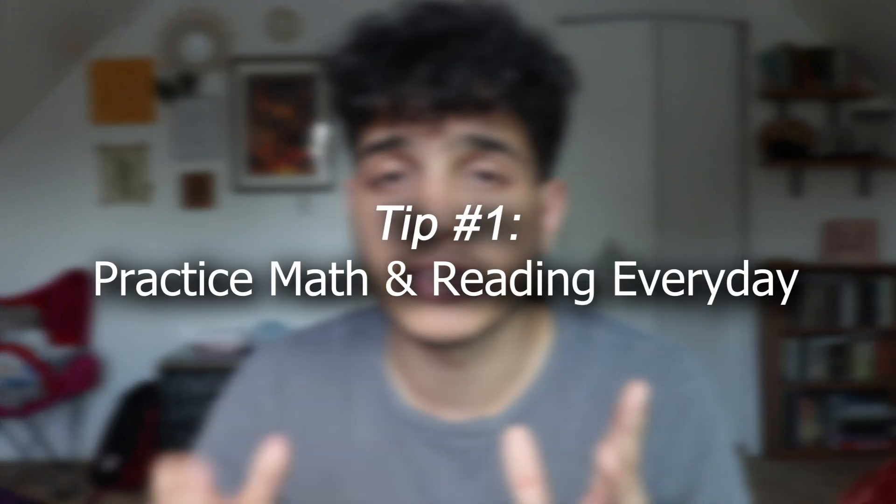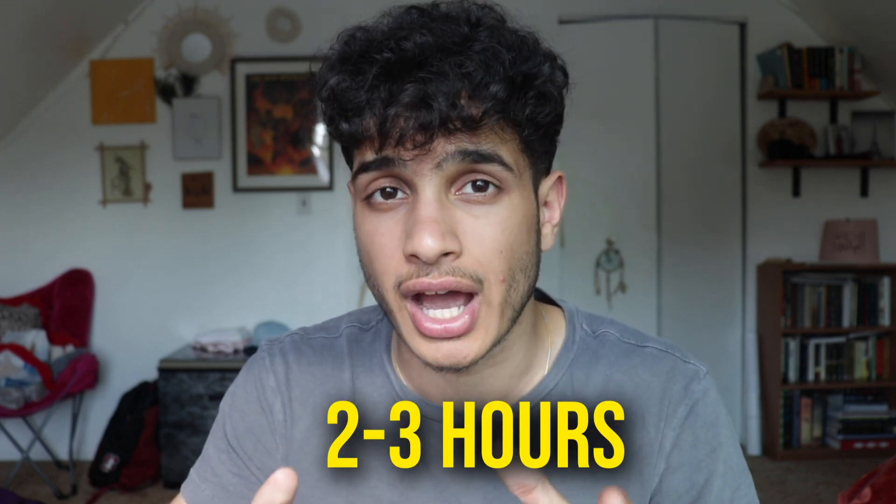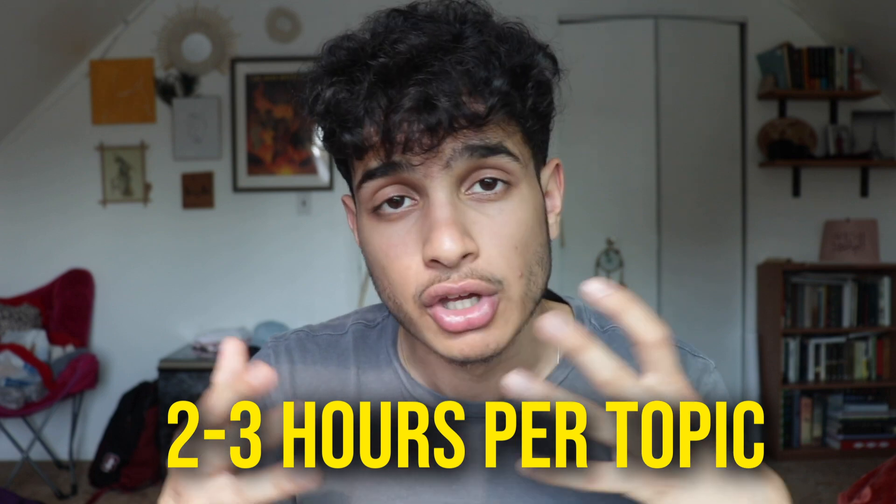The first tip: you have basically five days left, so you want to be practicing math and reading every single day. You might be saying that's too much, but no — there are five days left. These five days should be the best days of studying you've ever done, even if you've been studying for a long time or just starting today. I'd say two to three hours for each topic, so you might be spending four to six, maybe even seven to eight hours depending on how hard you're going. This does sound like a lot, but it is necessary.